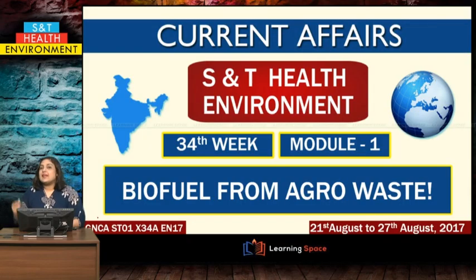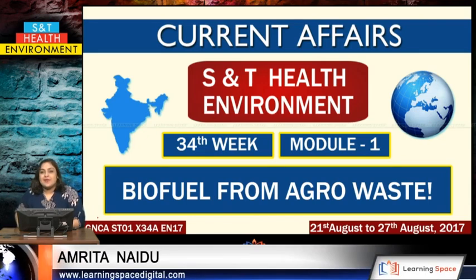Hello friends, today's current affairs S&T health and environment for 34th week, module number 1 is biofuel from agro waste. Let us jump into this module right now.